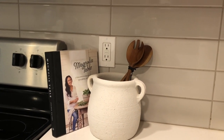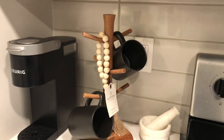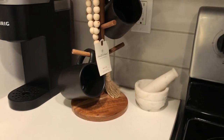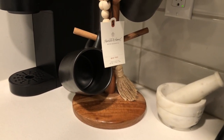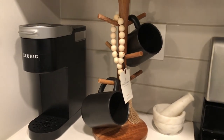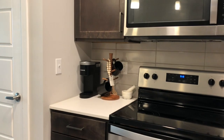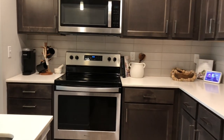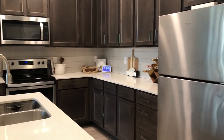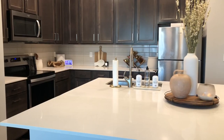Over here is another Studio McGee planter I loved from my haul, with some spoons from Hearth and Hand and my Magnolia Table cooking book from Target. There's a mug tree from Hearth and Hand — the mugs are also from Hearth and Hand at Target. A bead garland running across is from Amazon, and this marble muddler is from Home Goods. I was going for a natural wood tone and modern look in the kitchen, and I think that's exactly what's going on.